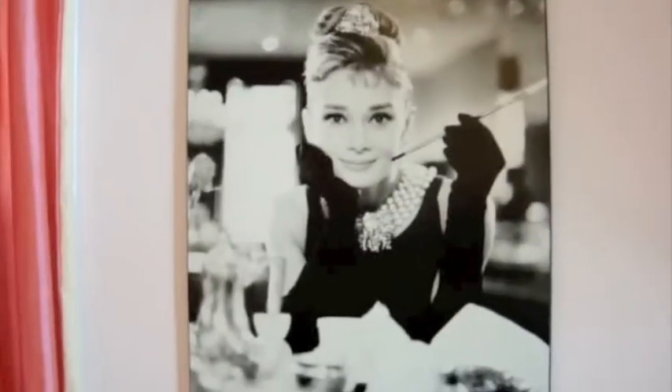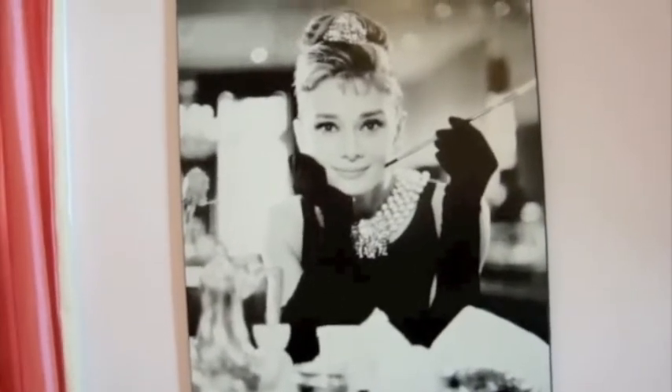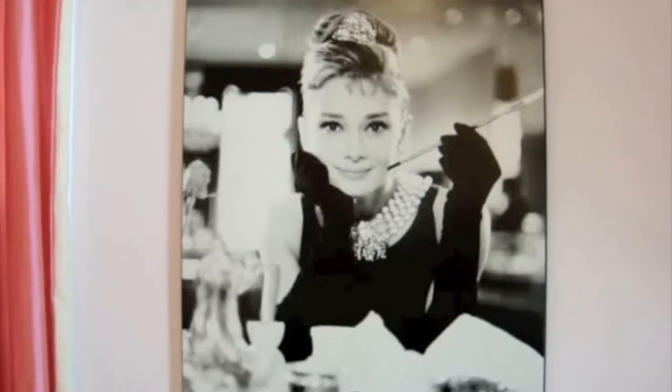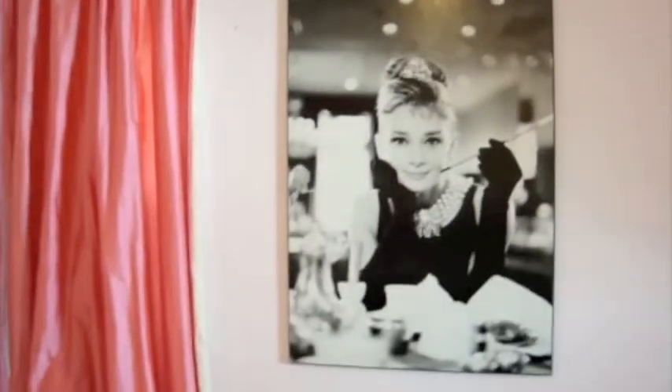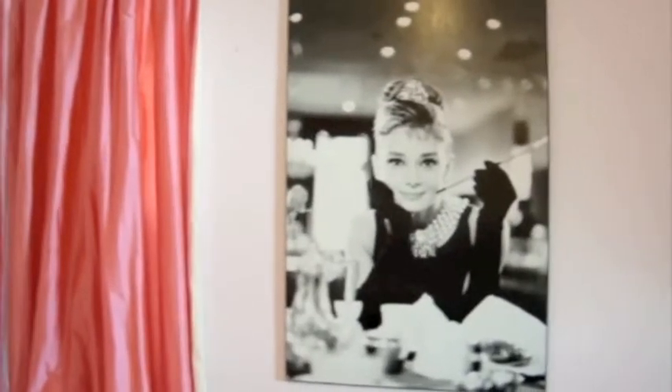This is probably one of my favorite things in the room — my grandma gave it to me. It's just a really pretty print of Audrey Hepburn; it's like my favorite picture ever. It's really quite big, so I love that too — it's like the first thing you notice when you walk into the room.